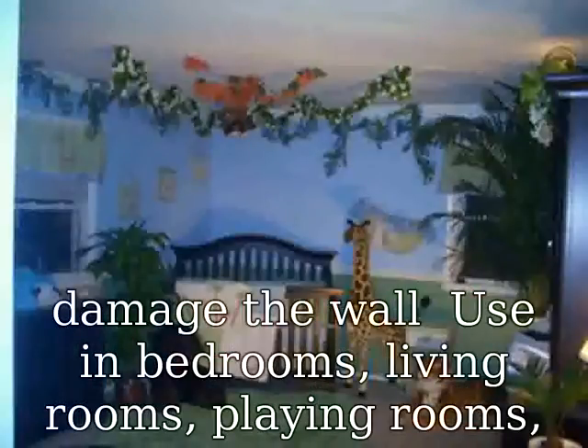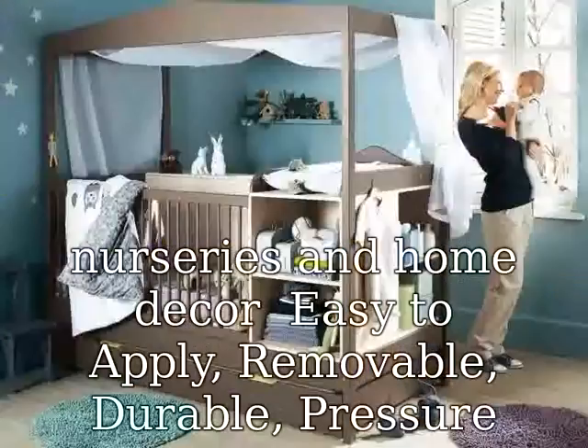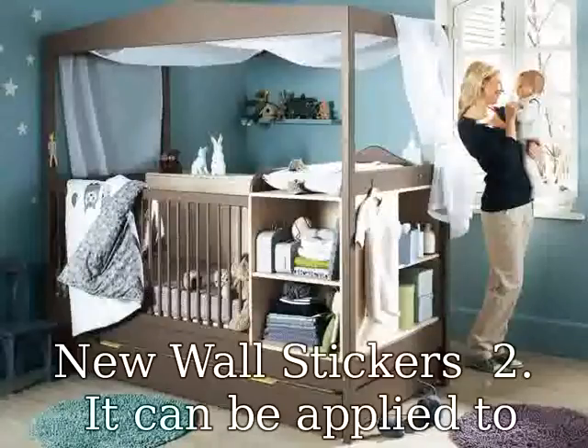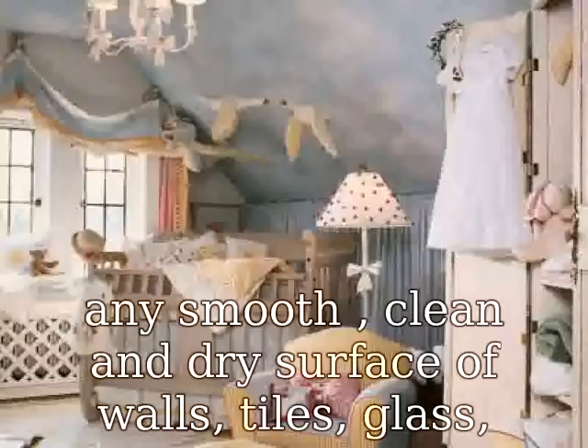Non-toxic and never damage the wall. Use in bedrooms, living rooms, playing rooms, nurseries, and home decor. Easy to apply, removable, durable, pressure resistance, shock resistance, moisture resistance. Features: 100% brand new wall stickers.